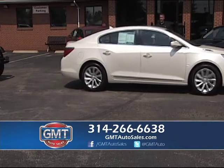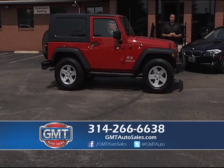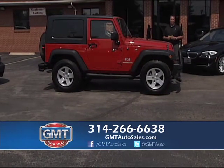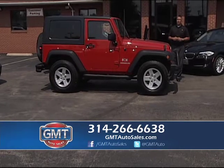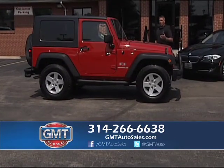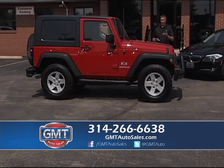We have financing for everyone regardless of your credit situation. We're not a buy-here, pay-here lot — we use real banks and report to the credit bureau. We also have rates starting at 1.99. If you have good or great credit, there's never been a better time to buy a pre-owned vehicle. I have cars that are one owners under full factory warranties, and some with only 100 miles on them.